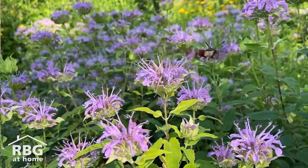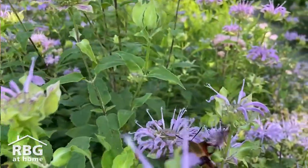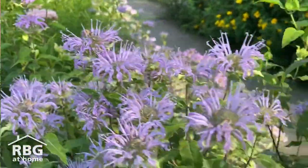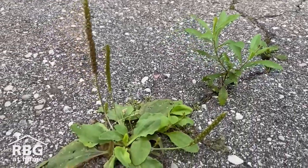Typically, sit spots are anywhere where you can observe nature. It could be in a backyard, it could be in a public park, it could be near a community garden. Wherever you have nature accessible, that is somewhere you can do a sit spot. If you don't have nature accessible, try just sitting outside — maybe it's on a deck or on a balcony. Nature is all around us, and there's always the opportunity to observe and experience its wonders.